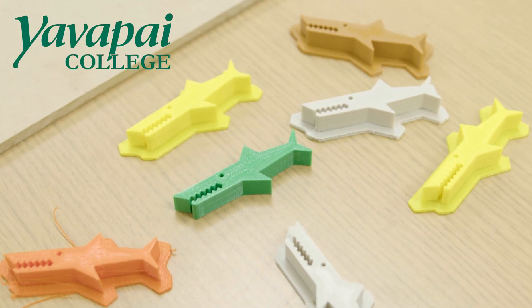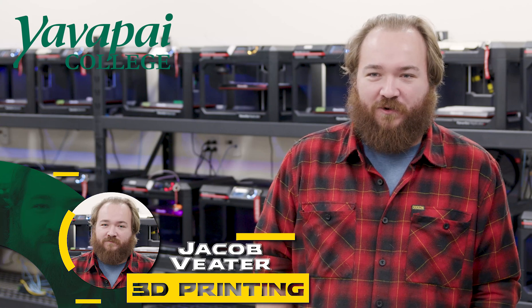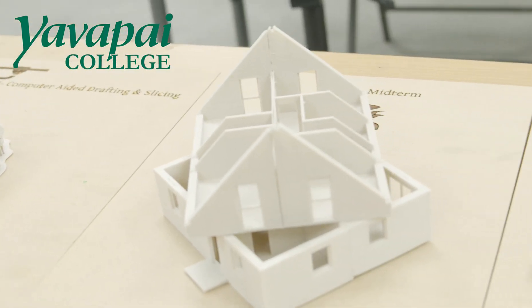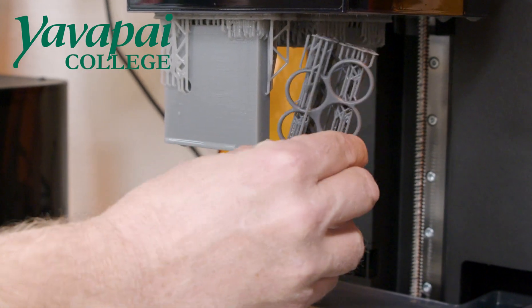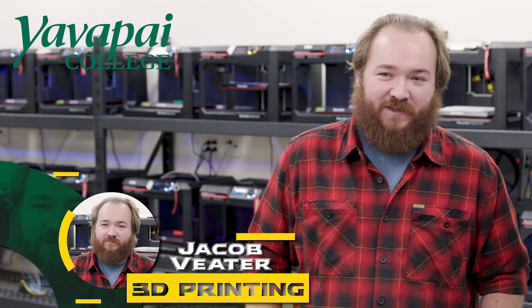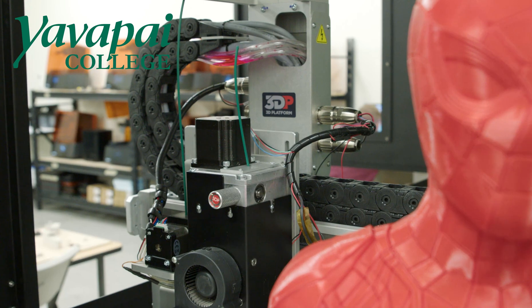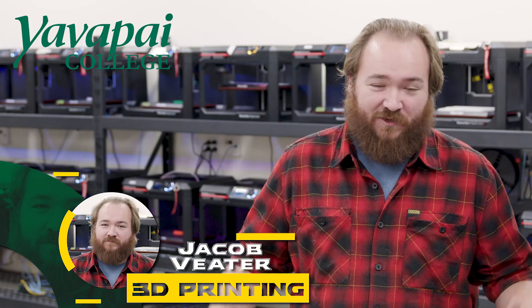If you are mechanically inclined, if you're a person who likes to understand how things work, if you just like to see things get created in front of you — do it. The buy-in these days is nowhere near as expensive as it was years ago. A really good 3D printer was thousands of dollars. Now it is totally doable for anyone to say, I want to learn 3D printing. You can totally get into it and learn. It's open to everyone if you're willing to put the time into it.